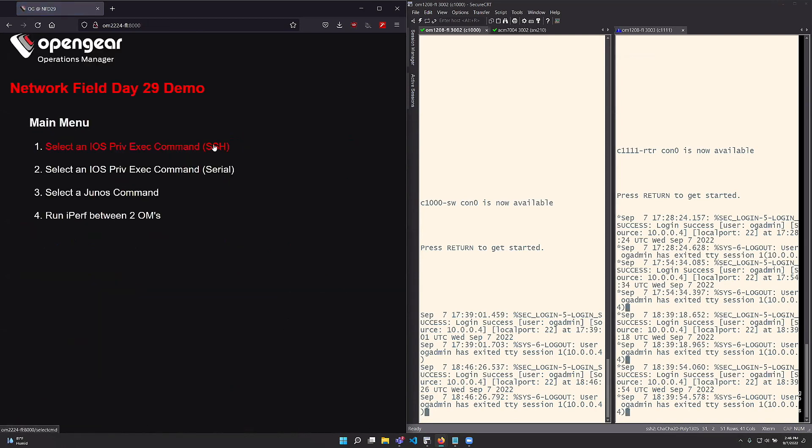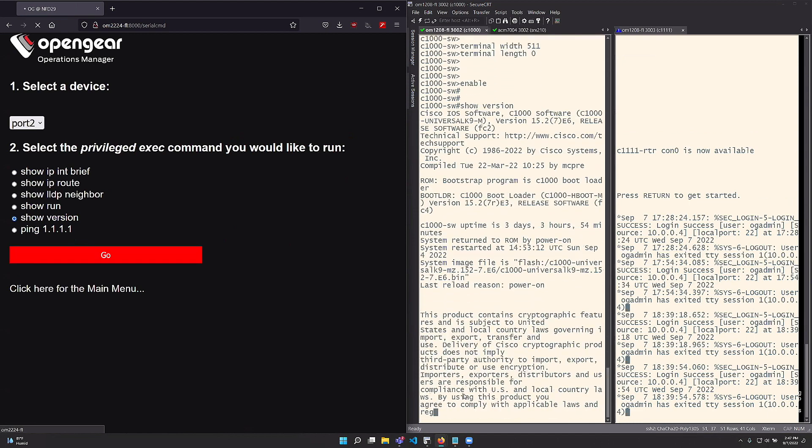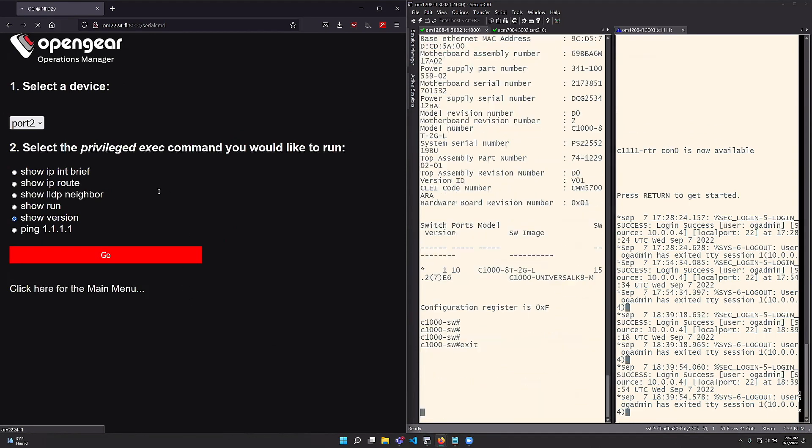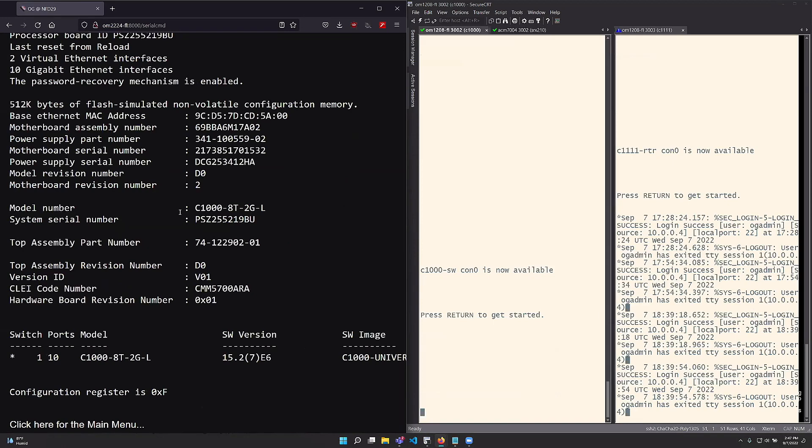Let's say you have access to the OM but you don't have access to the device — maybe the device is offline, the Ethernet management port is down, or your management VLAN has crashed, but you still have serial access to it. You can set it up to use the actual serial ports. Let's do a 'show version' on the Cisco 1000. You'll see the actual serial commands being entered on the switch itself, then output appears on the left side in the web app — just to show I'm not cheating and I'm actually getting real data off these network devices.